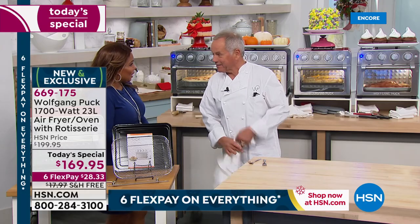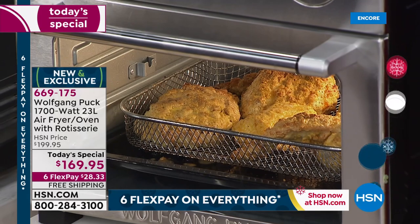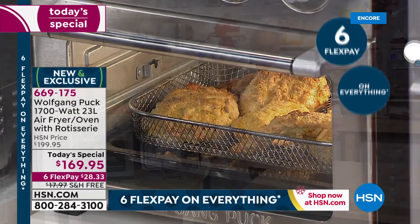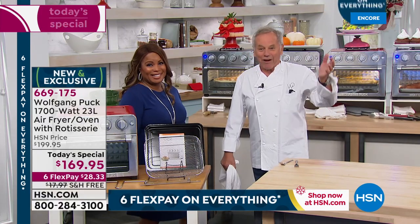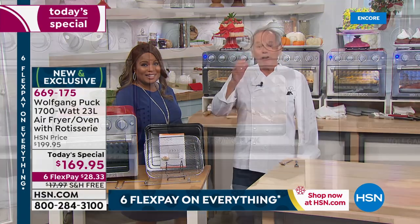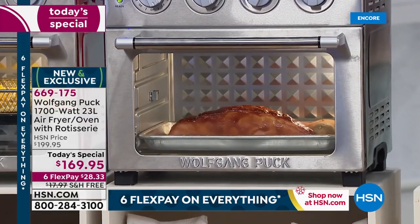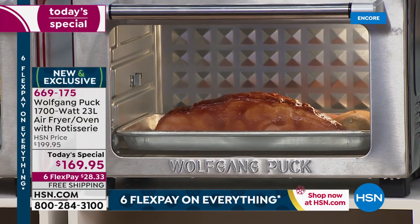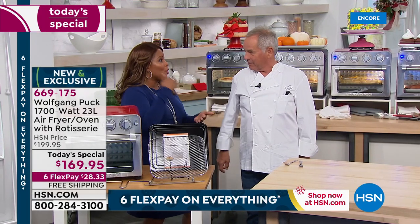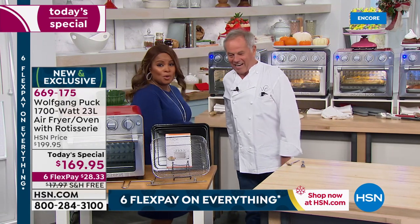My kids — Alexander and Oliver, 12 and 14 — they love french fries. When their friends come over, that's what they want. I can feed them french fries, but I also give them vegetables. Now I don't have to heat up the oil. This is an air fryer, this is a rotisserie — you can bake cookies, bread, whatever you want at perfect temperatures.